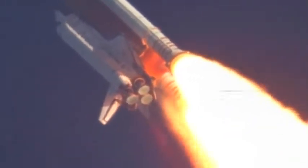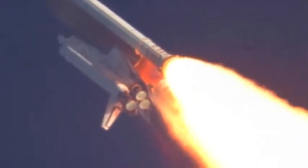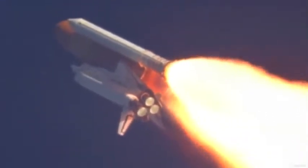Discovery, Houston — you are go at throttle up. Commander Steve Lindsey acknowledging the call from Capcom Charlie Hobas Discovery's three main engines throttle back up.